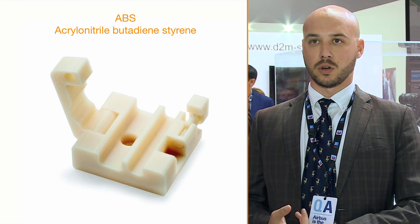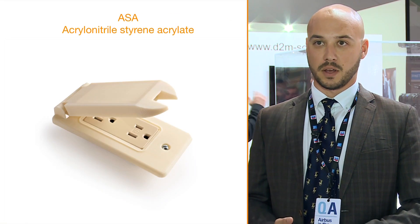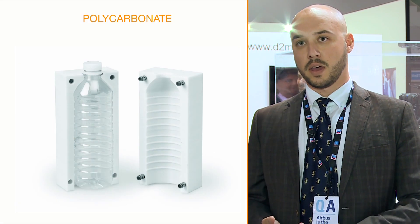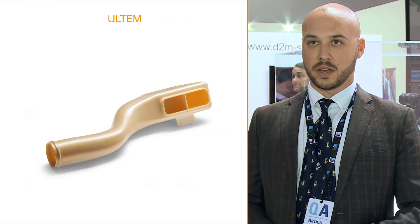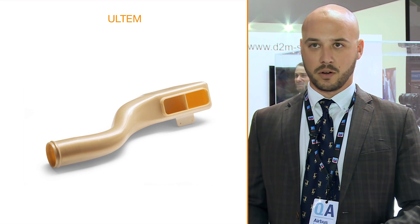We offer a wide range of materials starting from the FDM side of the technology. We offer materials such as ABS, which is a very durable and flexible thermoplastic; ASA, which is a UV resistant thermoplastic; polycarbonate, which is a very strong thermoplastic; and ULTEM, which is an aerospace certified material. It's FST certified so any components can be installed on aircraft.